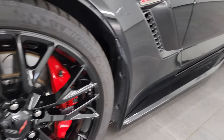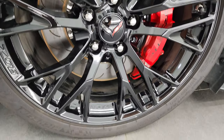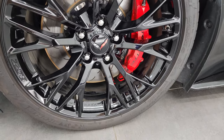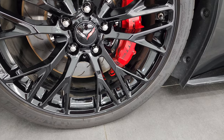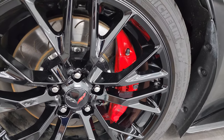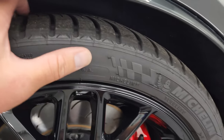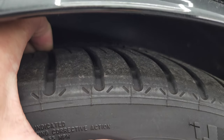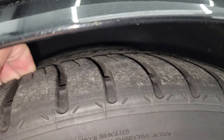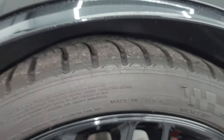This one comes with the painted black Z06 wheels, the heavy-duty Corvette brakes with the slotted rotors. This one has Michelin Pilot Sport tires. In the front we have 285-30 ZR19s. I would say they have a pretty good amount of tread left — maybe 60-70% of the tread left on those tires.